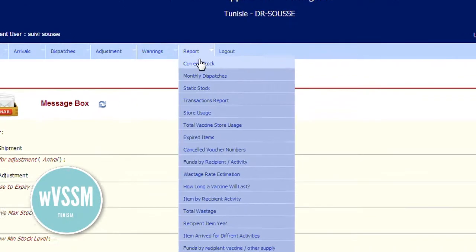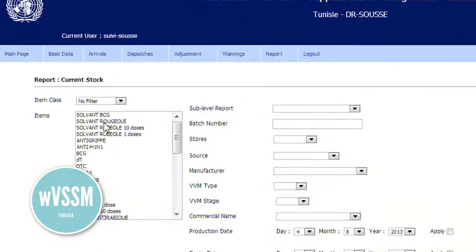In Tunisia, the Ministry of Health deployed WVSSM, an open-source web application for managing vaccine stock and related supplies. The new system provides accurate and up-to-date reports on vaccine stock in real-time.